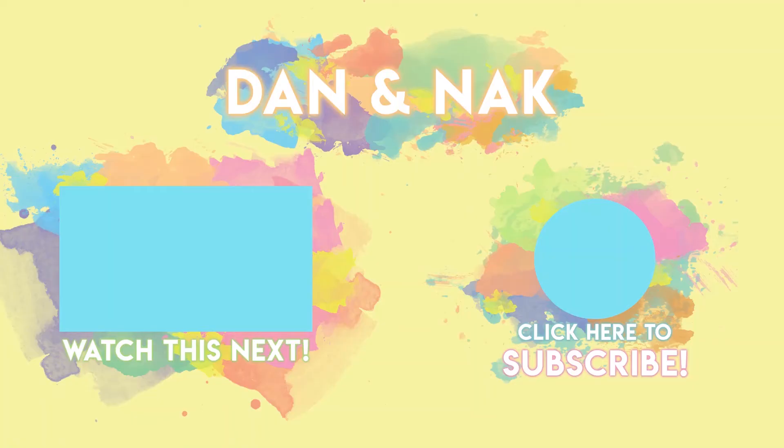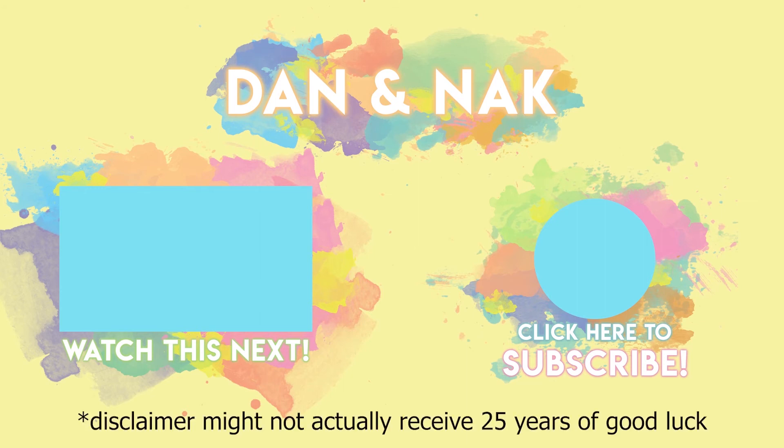There you go, guys — hope you enjoyed watching us eat three different pad thais in Thailand. Like and subscribe, thank you everybody for joining us. Make sure to subscribe if you're not already, and then watch this video next for 25 years of good luck.